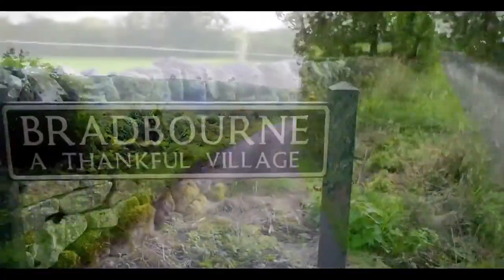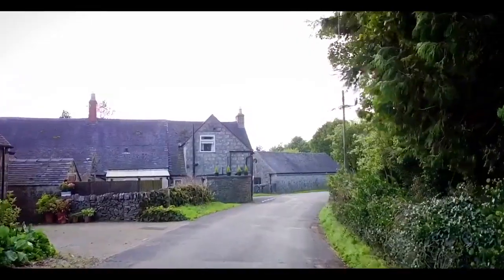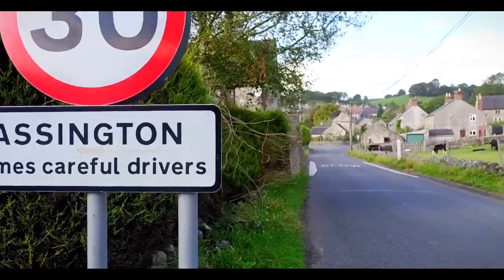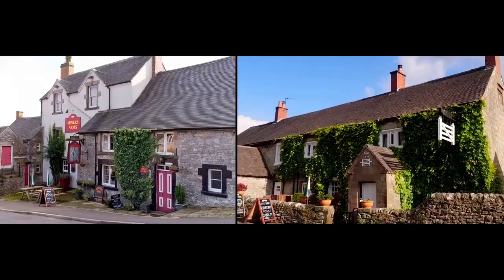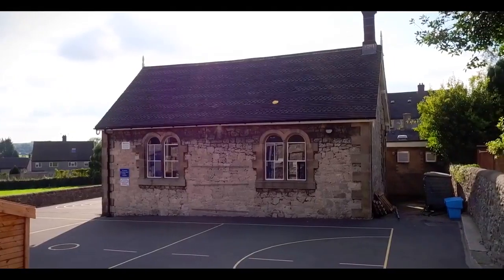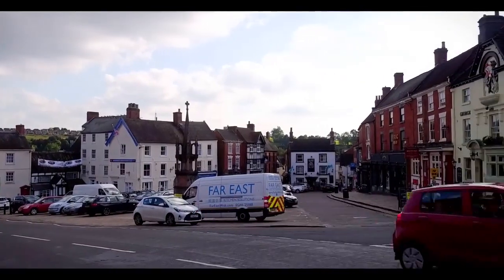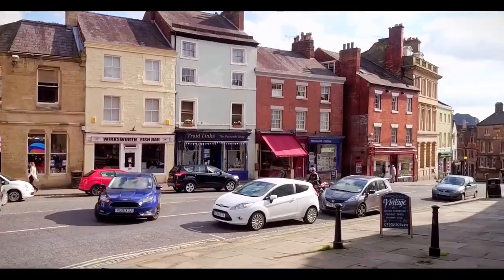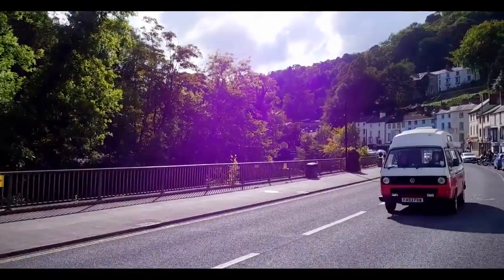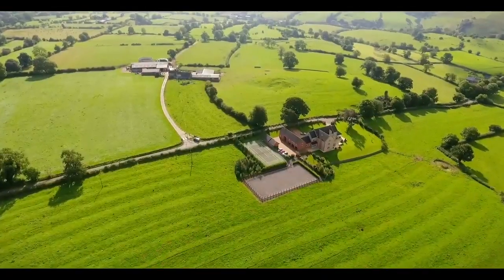The nearby village of Bradbourne is a warm and friendly rural village with a collective mix of fine individual period properties. Also close by is the popular stone village of Brassington, which affords two local pubs, schooling and recreational facilities. Nearby are the popular market towns of Ashbourne, Wirksworth, Cromford, Matlock Bath, Matlock and Bakewell with its fine bars and restaurants.